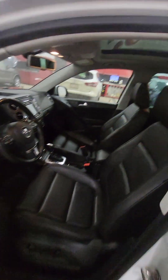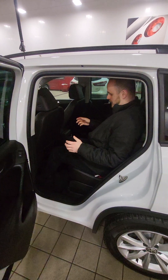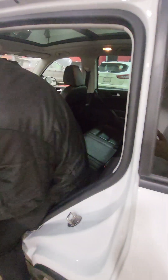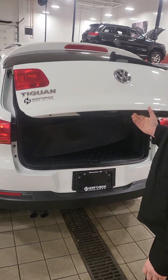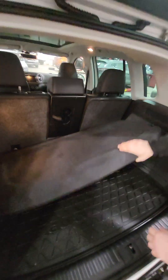Looking at the full panoramic sunroof, it goes almost the entire roof as well, and lots of room in the back as you know with the Tiguans. I can almost stretch out my legs and there's lots of headroom as well. It's got all of the heat adjustments in the back too. Full leather, and in the cargo area you get the full cargo liner as well as the privacy cover.